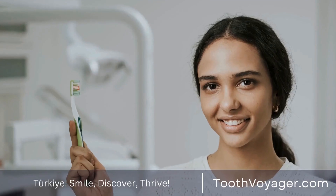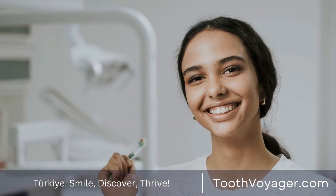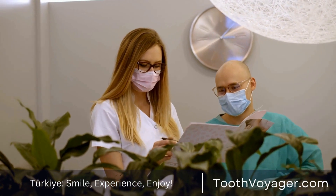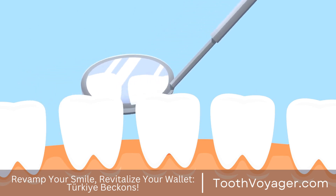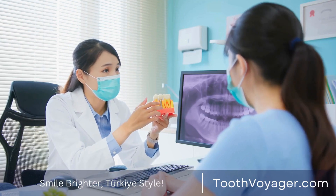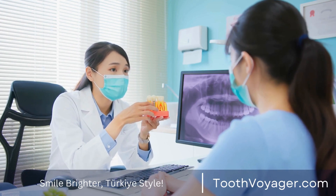If you're concerned about the price of a root canal, there are options to make the process more cost-effective. Many dental insurance plans will cover a portion of the costs associated with a root canal — be sure to inquire with your insurance company for details on what they cover. Many dentists also offer financing options or payment plans to spread the cost of the procedure over time.